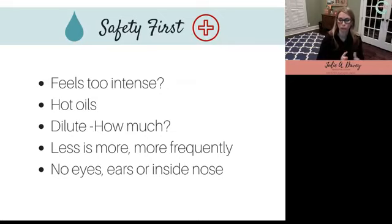For a child or baby, you'll want to dilute much more heavily. For children, I typically recommend one to three drops per about a teaspoon of carrier oil — so much more heavily diluted. We have charts to go by for that. Less is more. Never put oils in your eyes, ears, or inside the nose — you can use them topically on the outside, just never inside those cavities.